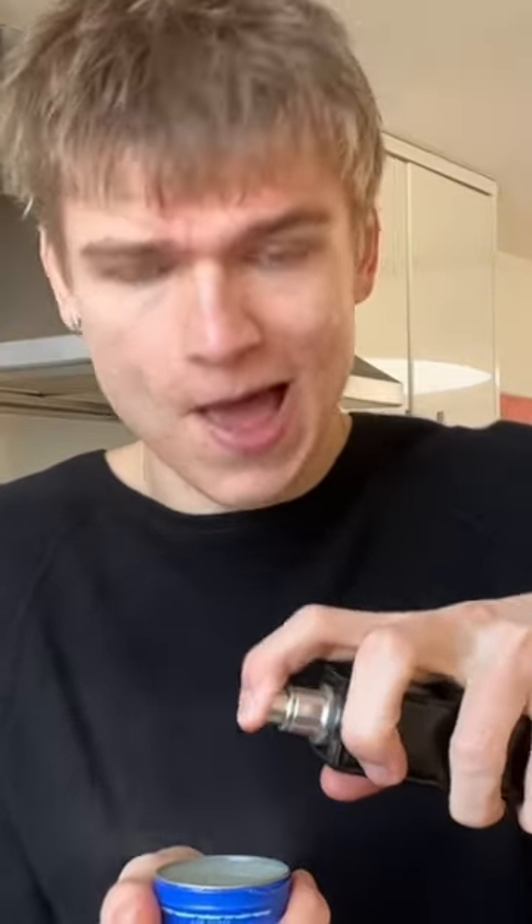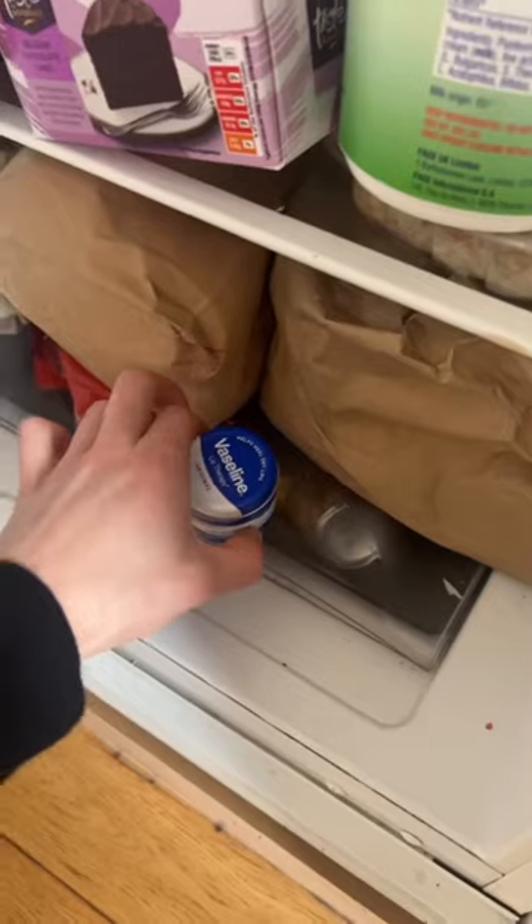Then you want to take your favorite perfume — this is Myself by Yves Saint Laurent — and spray 10 sprays of it into the melted Vaseline like so. Then seal them back up and pop them in the fridge.